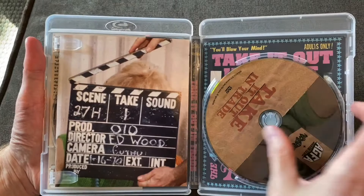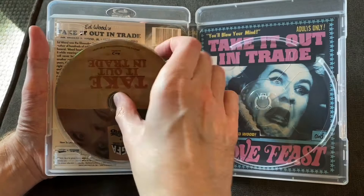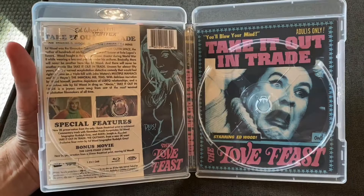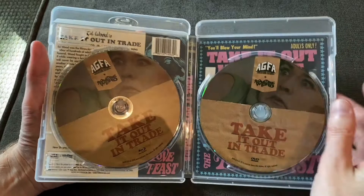Whoa, look at all this — holy cow! Kat, you might be here a while. Let's take this out. Got some alternate artwork back here, super cool. The disc art here is pretty similar to the cover, so that's cool.